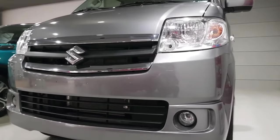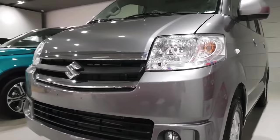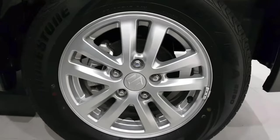Looking at the front of this car, you will get to see projector headlamps, which provide good visibility at night. You will also get fog lamps and lights on the sides, and alloy wheels as well.